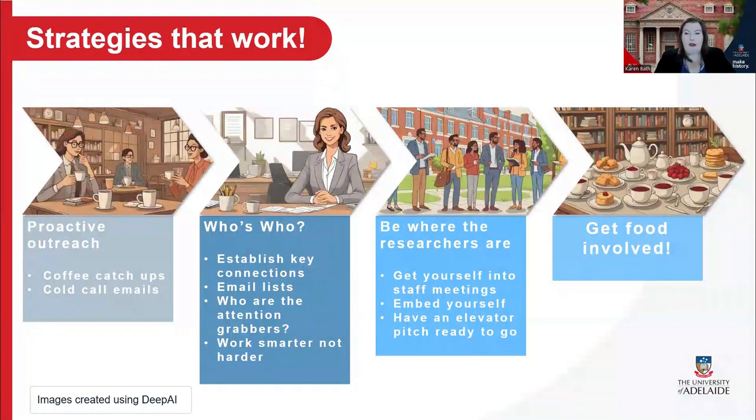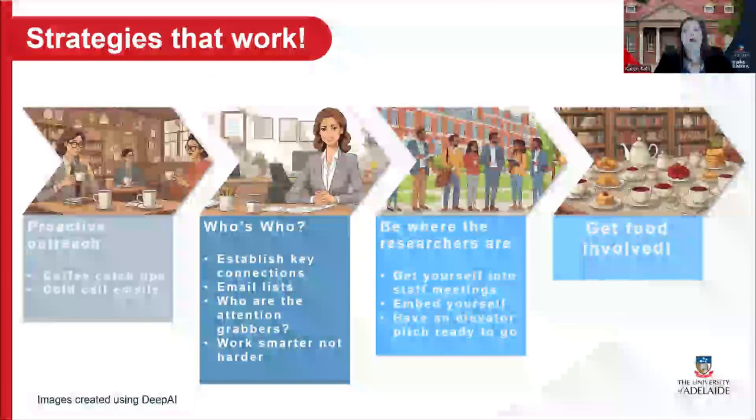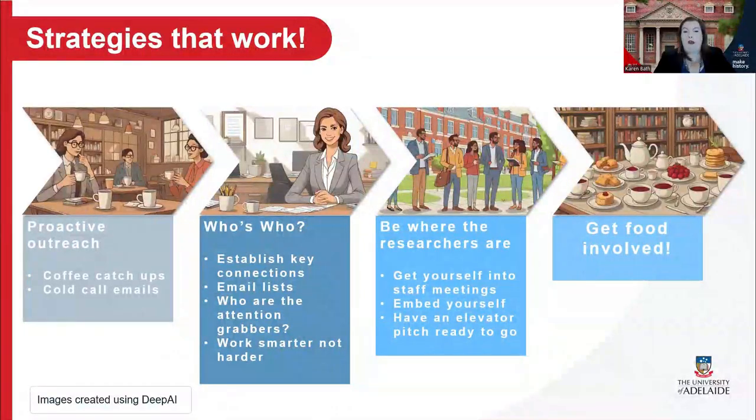Establishing presence within my schools has been game-changing. I'm now invited to attend or present regularly at staff meetings for several of my schools. Embedding myself on our two geographically dispersed campuses has also been incredibly successful. I send out an email a week before my day on campus to remind people that I will be there and the support that I can offer, and I'm now regularly inundated with consults and meetings on my days at those campuses. A good elevator pitch lets people know how I can support them and their students — that has been one of the key tools I've pulled out of my toolkit when I'm at those campuses and come across someone new in the café.